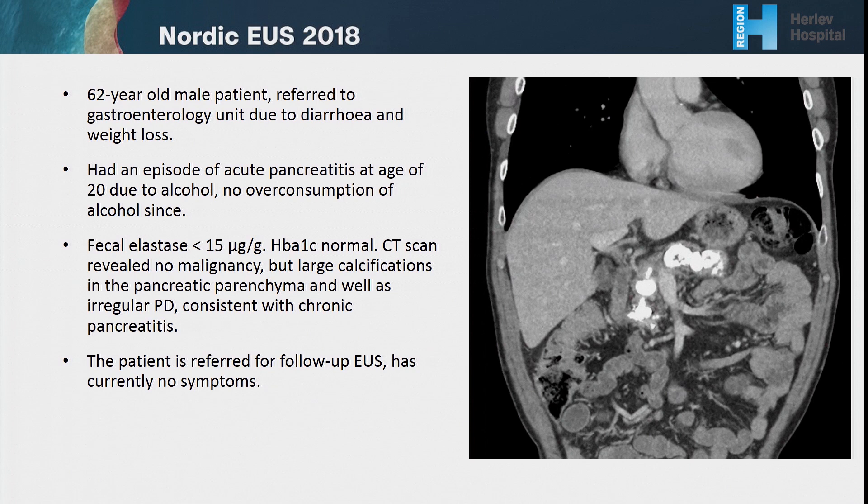The next patient is a 62-year-old male referred to a gastroenterology unit due to diarrhea and weight loss. He had one episode of acute pancreatitis at age 20 due to alcohol, but no overconsumption since. A CT scan revealed no malignancy, but large calcifications in the pancreatic parenchyma, irregular pancreatic duct, consistent with chronic pancreatitis.